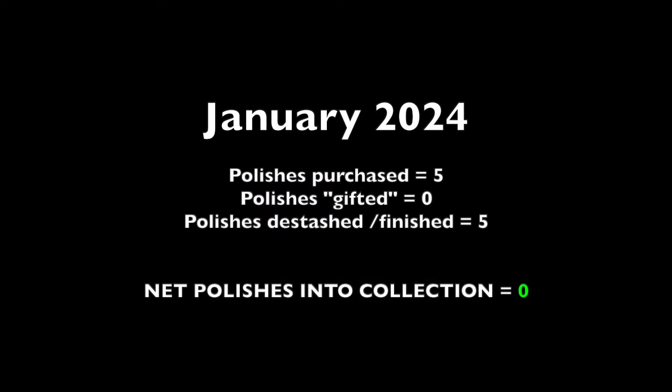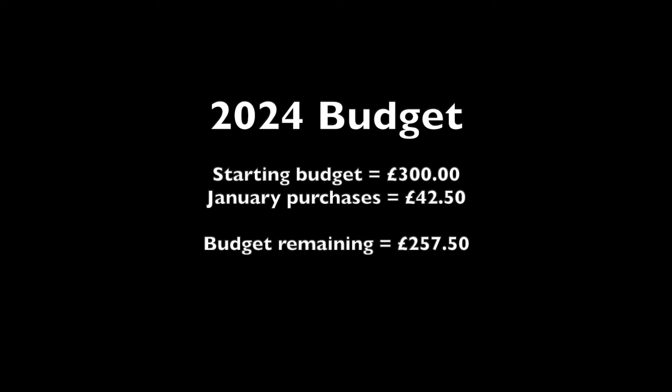So in January I purchased five nail polishes and I have destashed five nail polishes, meaning I met my goal of making sure the total number of polishes in my collection doesn't grow. For my budget: I had a starting budget of £300, I spent £42.50, which means I've got £257.50 left for the rest of the year — so I did overspend a little for the month. If I stick to £25 a month I have enough to spend something every month; if not, I'll have to have a few no-buy months to make up for it.